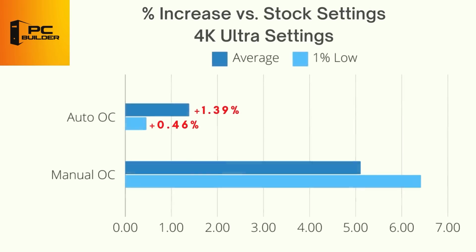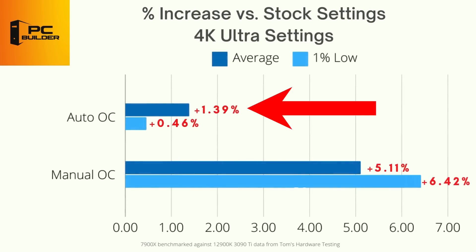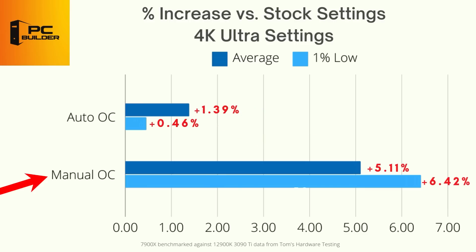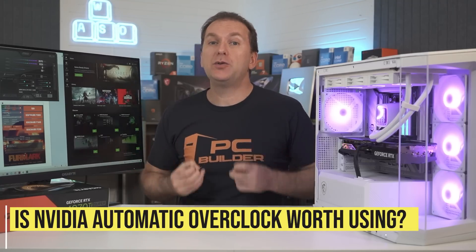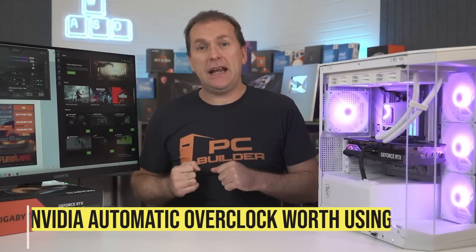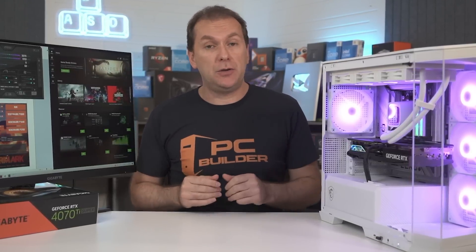Looking at all the results, we saw an average FPS increase of just 1.4% using NVIDIA's auto overclocking feature, with only a 0.5% increase to 1% lows. That compares to a 5.1% increase to average FPS and a 6.4% increase to 1% lows with the manual overclock. In terms of a simple overclock, the NVIDIA feature did slightly increase FPS and promises not to void your warranty or damage your GPU. Modern GPUs are a lot more resilient than they used to be in terms of causing actual damage, but it can still happen.